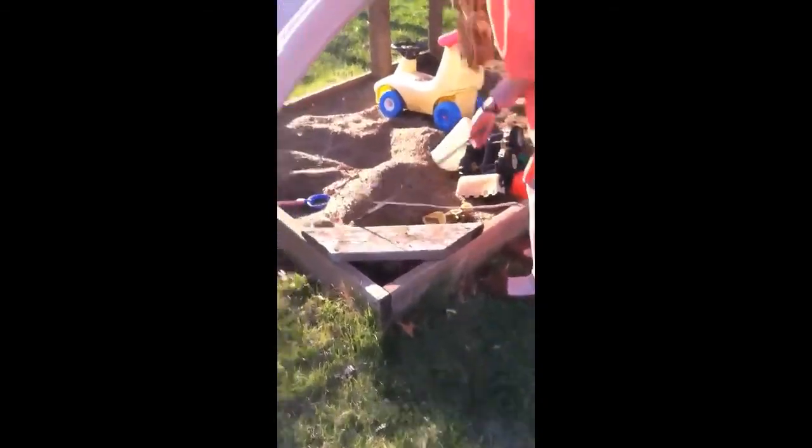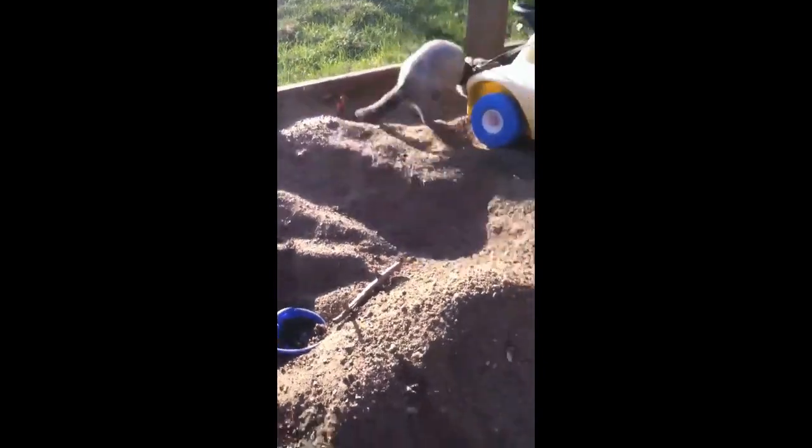They get so excited. They really like to dig in the sandbox. Look at them in the sandbox — see them go. There's both of them in the sandbox.